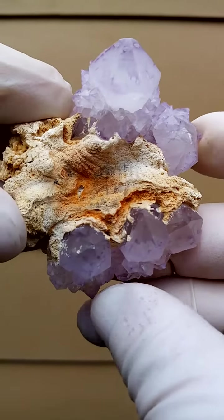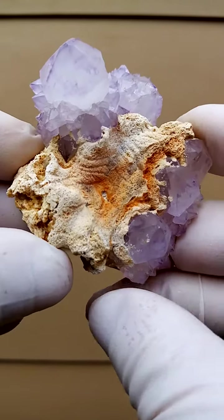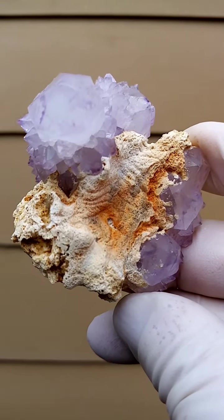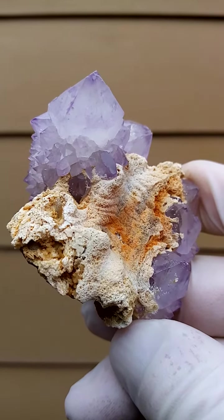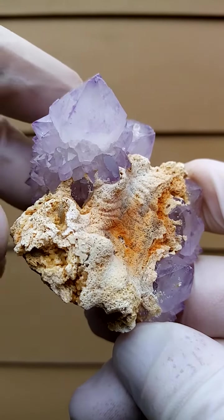From the home of the Spirit Quartz, Boekenhouthoek, South Africa. I found this piece to be very interesting because of the association here, which appears to be almost an aragonite. You have the typical for this locality - one of South Africa's specialities - a central quartz crystal surrounded by the smaller quartz crystals.